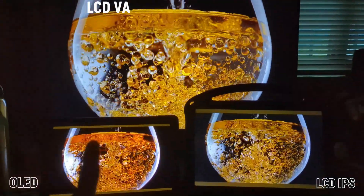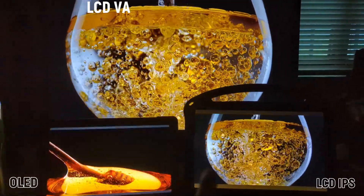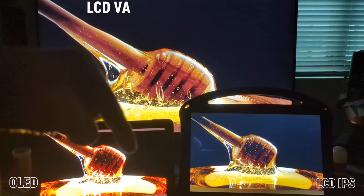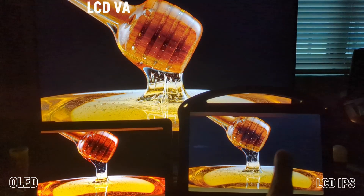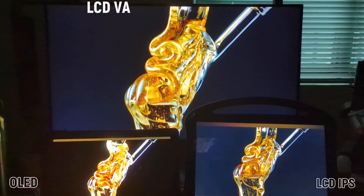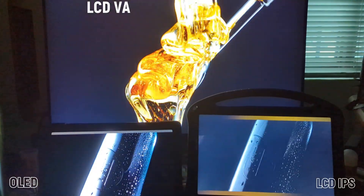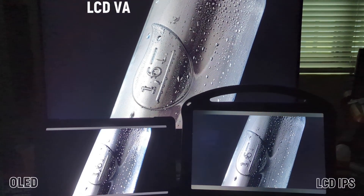With regards to blacks, obviously OLED is best, but VA is second best. On the IPS, the black will always appear a bit gray. You can see this black is pure, this black is almost good, but look at the black over here — it's a very grayish black by comparison. This is a little gray, but this is pure black. Because with OLED, the individual pixels can turn off completely, becoming actual black.